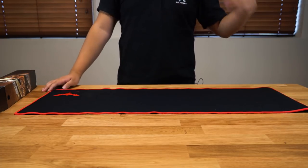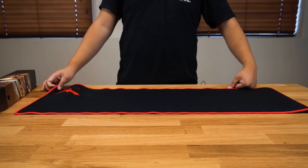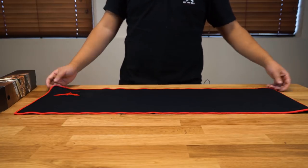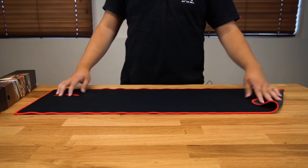Anything more than that — like if it's more expensive than $30, I'm expecting next level stuff. Maybe it lights up or something. For an enlarged mouse pad like this, I was expecting anywhere between $25 to $30.